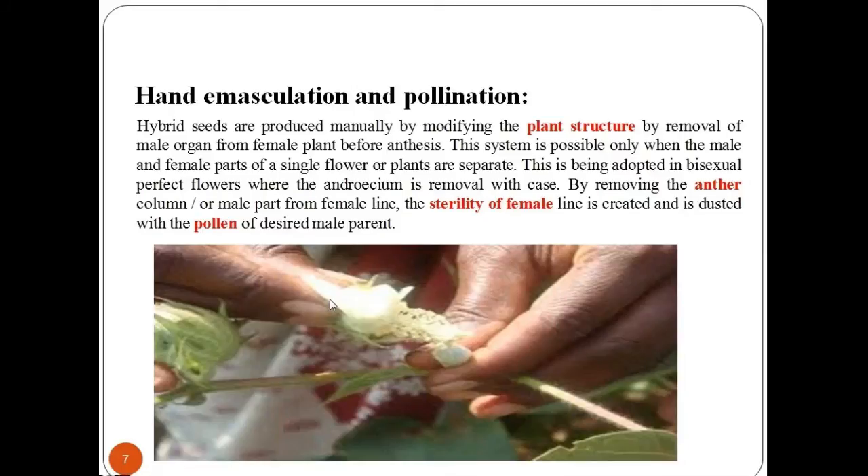Let's study first the hand emasculation and pollination technique. In this technique, hybrid seeds are produced manually by modifying the plant structure through removal of the male organ from the female plant before anthesis. This system is possible only when the male and female parts of a single flower or plant are separated. It is adopted in bisexual or perfect flowers where the androecium is removed — specifically the anther column or male part — from the female line. The sterility of the female line is then created and dusted with the pollen of the desired male parent.